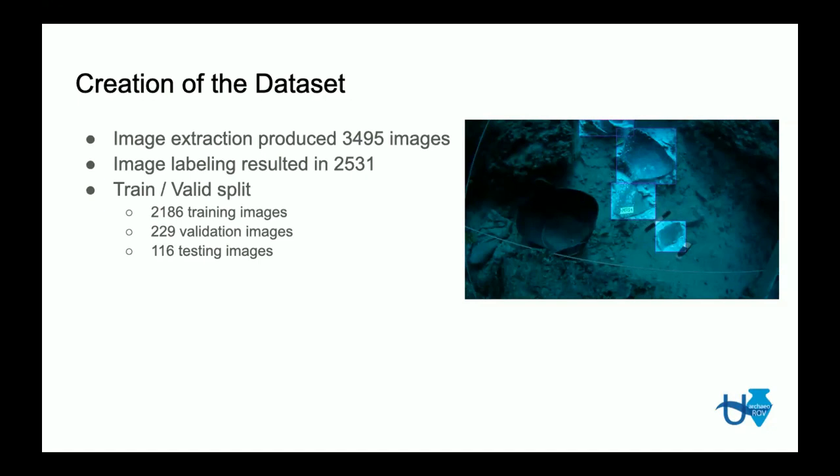After the manual labeling, there was the procedure of splitting the images between training, validation, and testing sets. This is done to separate the images used for training the model from those used to validate and test the model later.